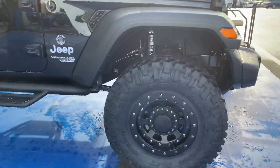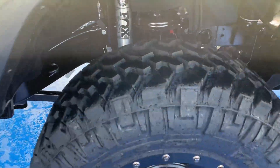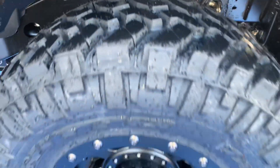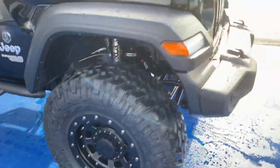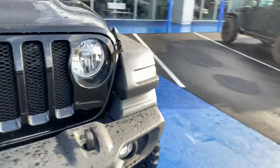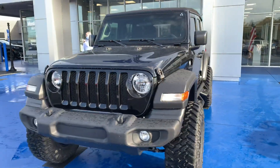We've got 35x12.5x17 — a trail-grappler-style true mud-terrain tire as our option. We've got the XD FMJ wheels in 17x9, negative 12 offset. On our mild-to-wild scale, we are at medium range — just a good proportion.